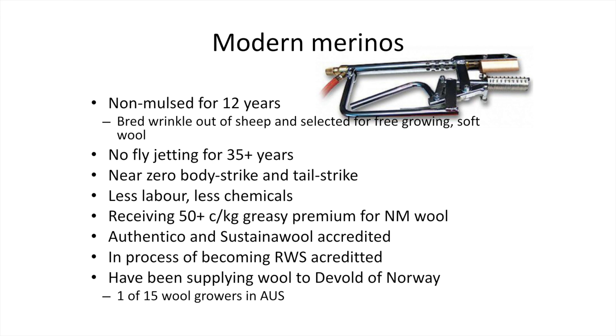We're really starting to get real premiums for our wool now — they're chasing non-mulesed wool, 50 cents plus greasy, probably more than that now. We're Authentico and Sustainable accredited, which are non-mulesed quality assurance programs through wool buyers. We're also in the process of becoming Responsible Wool Standard accredited, which is the highest quality assurance program in the world.